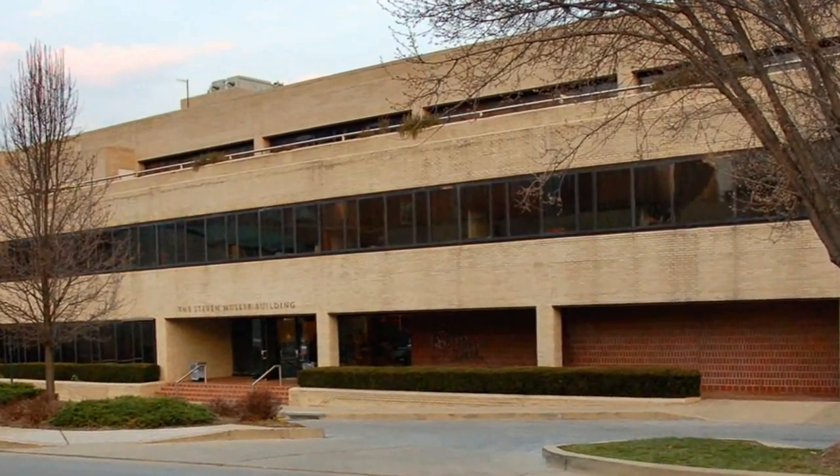Hi, welcome to Hubble's Universe Unfiltered. I'm Dr. Frank Summers. I work here at the Space Telescope Science Institute in Baltimore, Maryland.